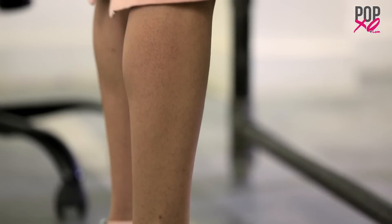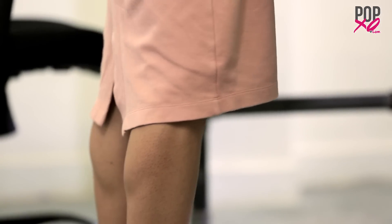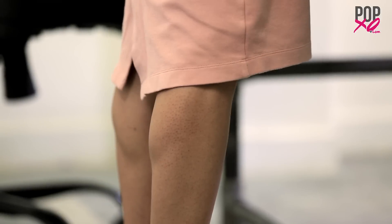I'm now going to show you a standing calf raise that you can do even with your heels on. If you really want to work on those muscles, just focus on holding your calf raises for as long as you can.